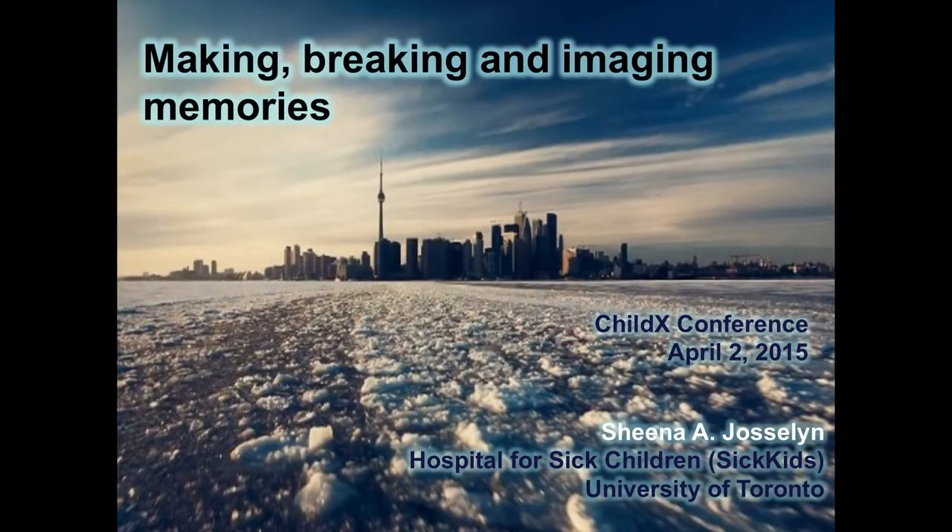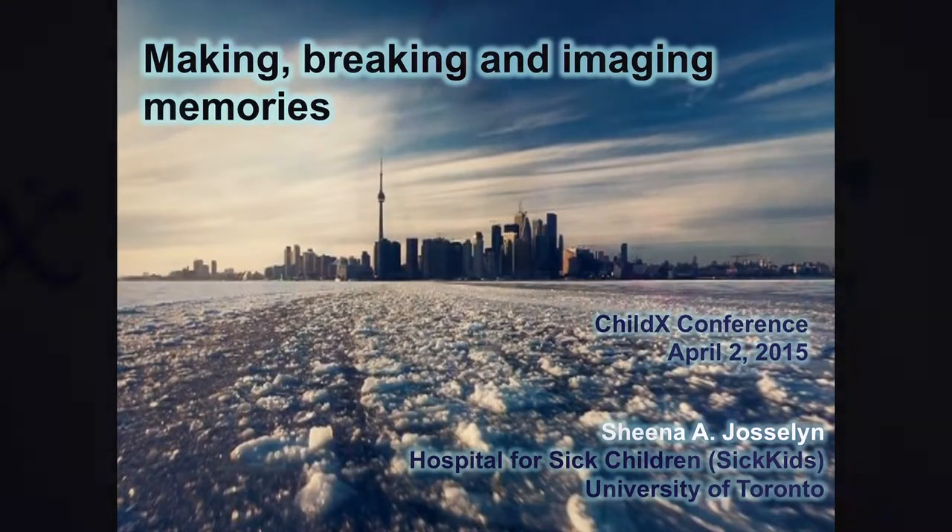Thanks very much, Michelle, and thanks to the conference organizers. I'm going to talk to you today about our work looking at how the brain forms and stores memories. We think that by understanding these very basic processes of how we encode and store information, we can apply what we learn to a variety of human conditions, be it autism or acquired brain injury, all the way up to Alzheimer's disease.